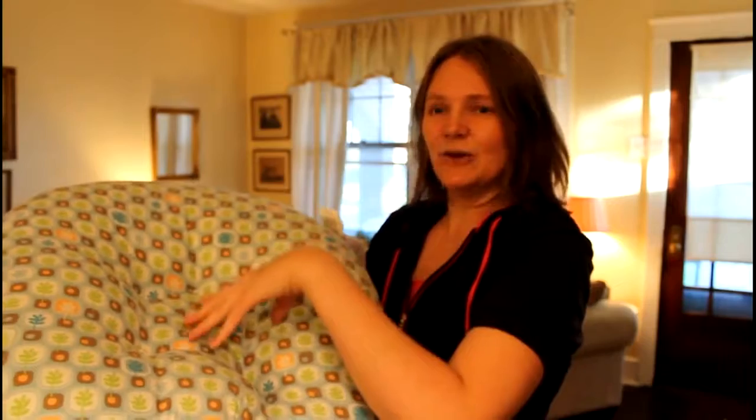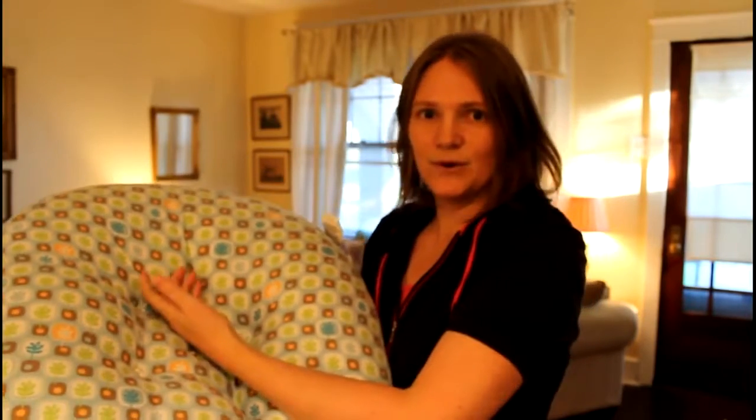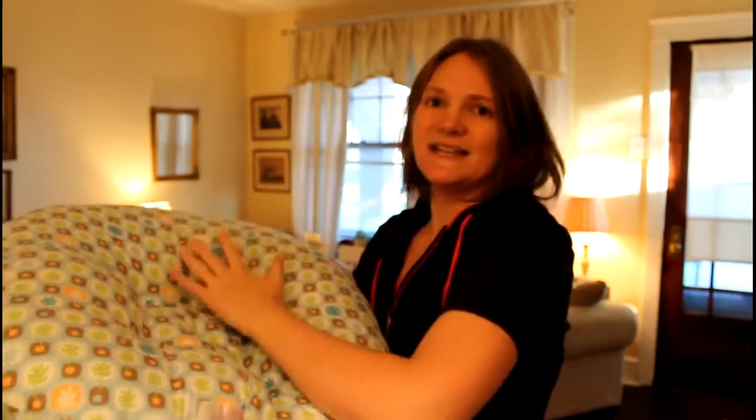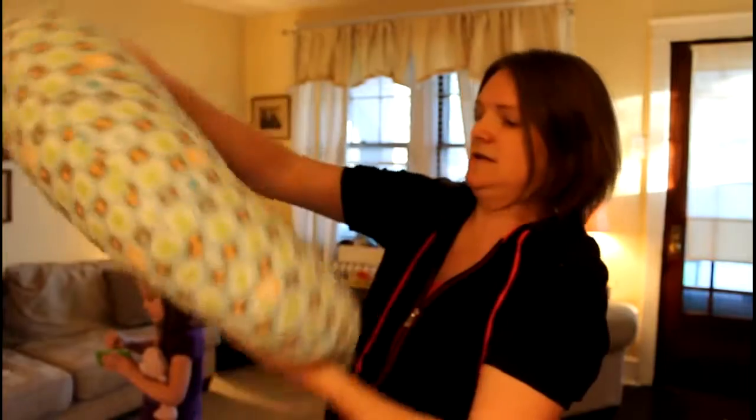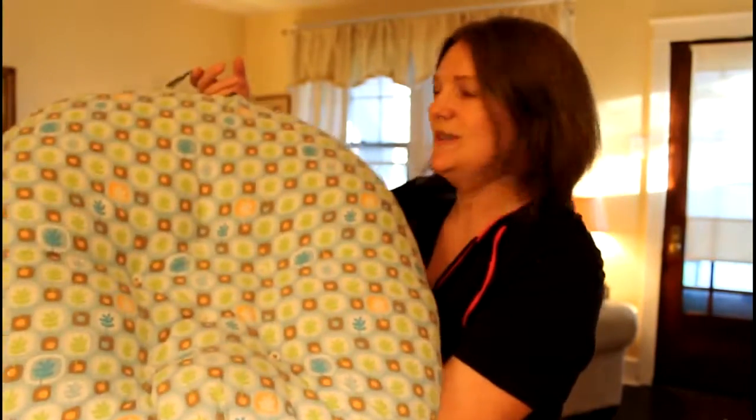With the regular Boppy, their butts will slip down when they're really little. So this one was nice because I didn't have to worry about them slipping out of it — they're just really nestled within it. It's the infant lounger, so I have two of these Boppys.